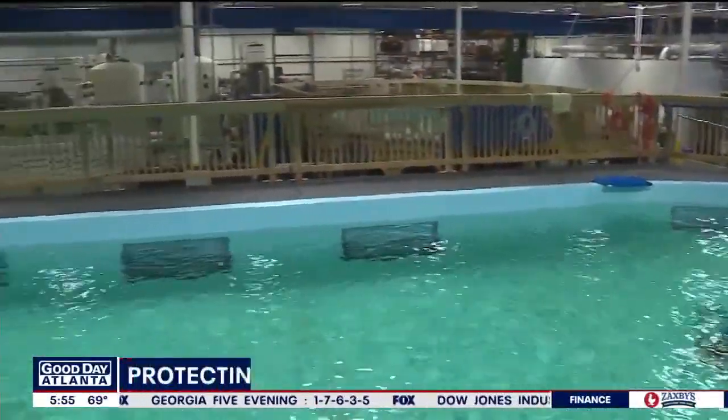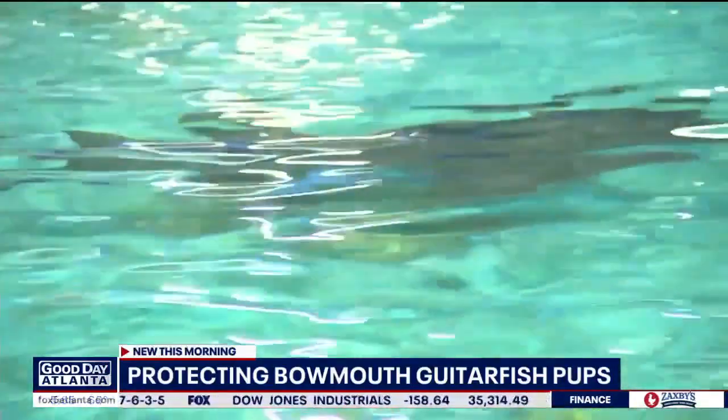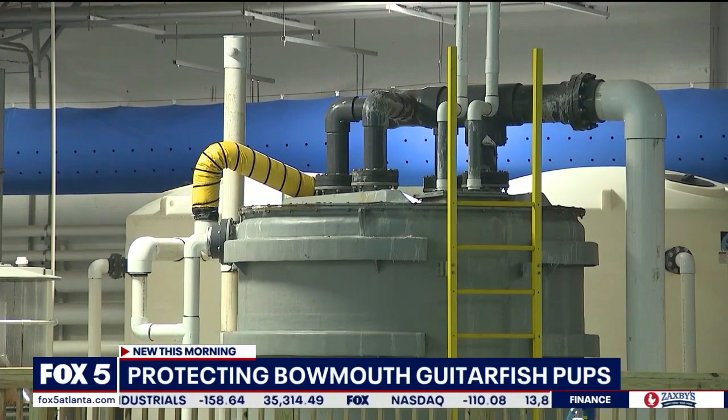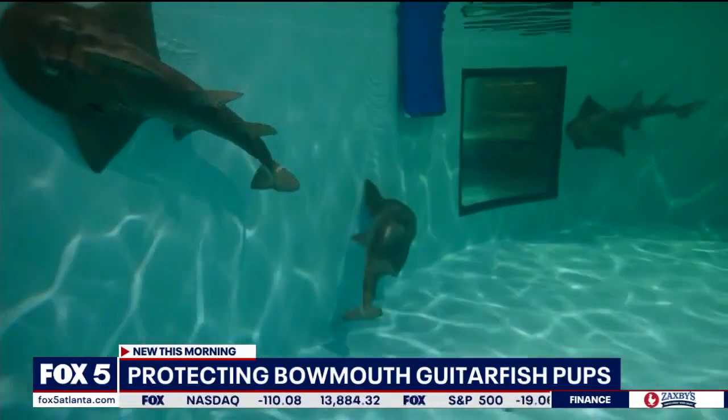This is a part of the Georgia Aquarium many will never see. It's a delivery room for the youngest underwater creatures, a rehab for the injured, and a safe haven for the endangered — like these three bow-mouth guitar fish pups.